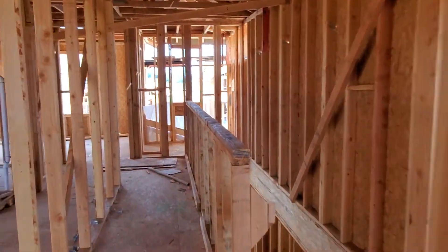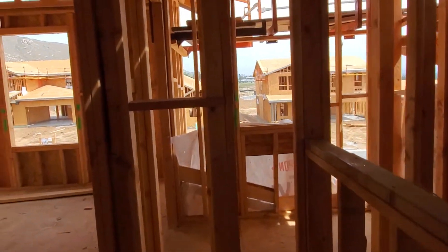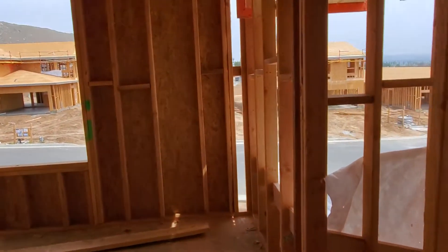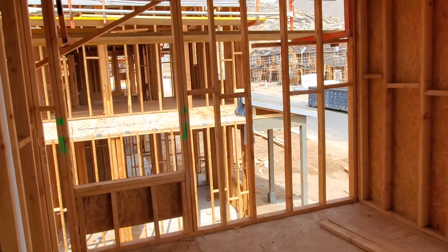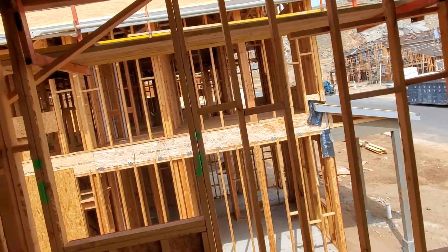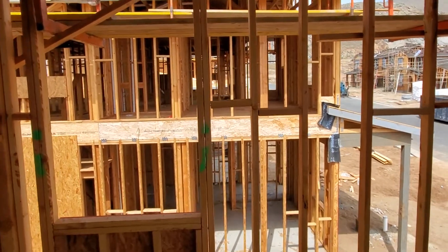Let's proceed to look at the hallway going to the rooms. As you can see, this is the first room. This room is quite a good space. We do have our neighbor, but at least it's not facing another window, which is good.